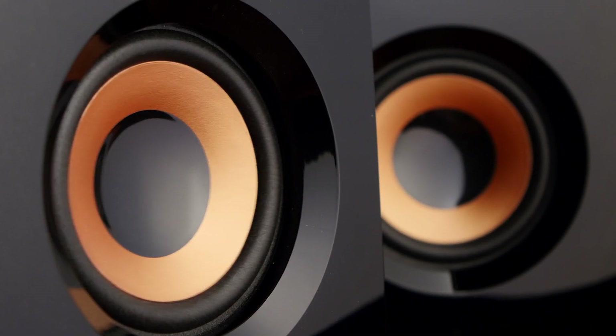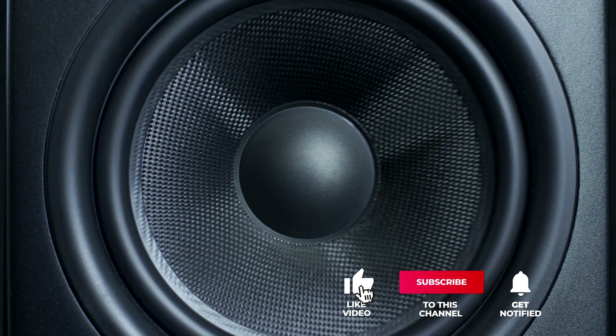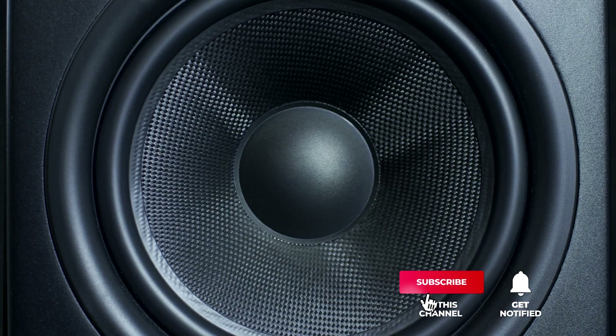Still haven't found bookshelf speakers that meet your needs? Well, keep watching because we have more lined up for you. If this is your first time visiting our channel, be sure to subscribe and hit the bell icon to receive notifications of our next videos.